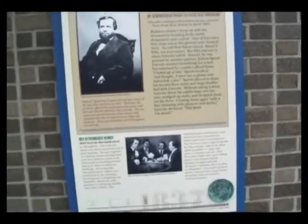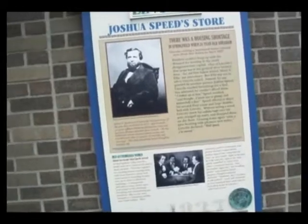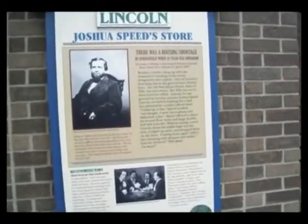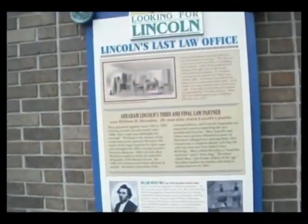Hello everyone, this is Ted the Speed Learner. We are on the corner of 5th and Washington Streets, and not only have we found this sign here — Joshua Speed's Store — but on the other side, Lincoln's Last Law Office. I'm going to read both of these to you in just a moment.